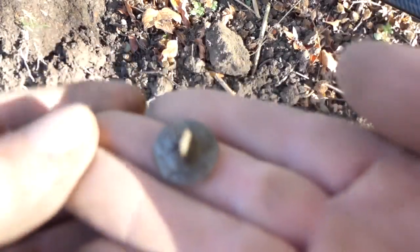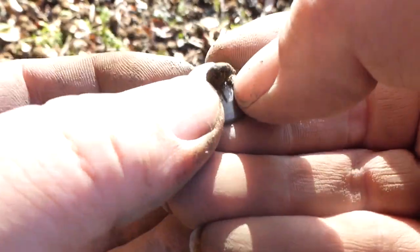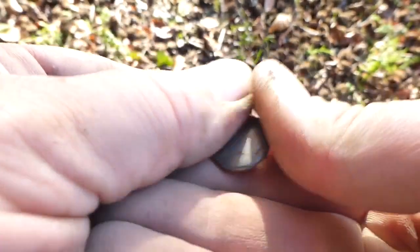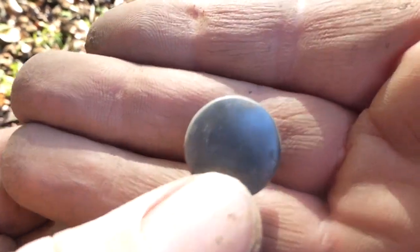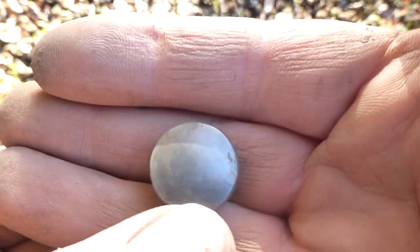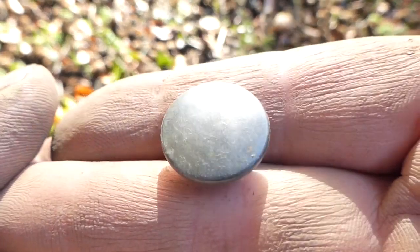I found a button, my lovers. Let me get some better light on it. Is it silver? It's very shiny. It might be silver. Can't see any hallmarks though. On to the next.